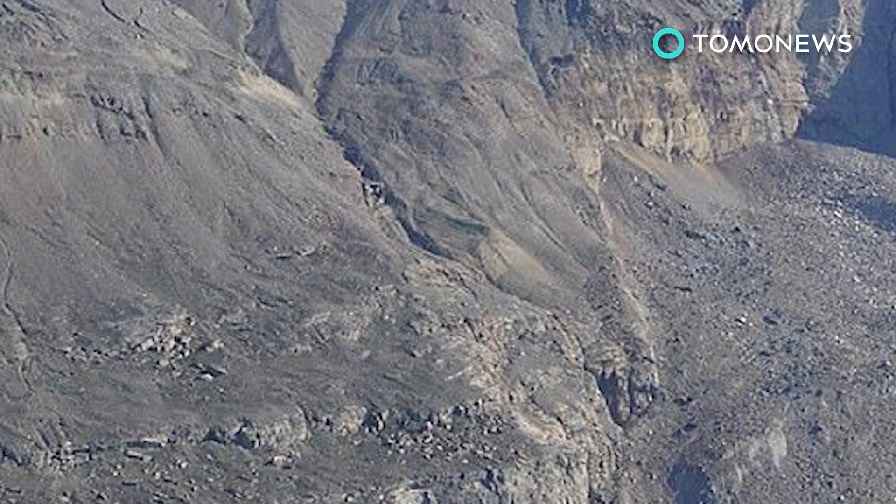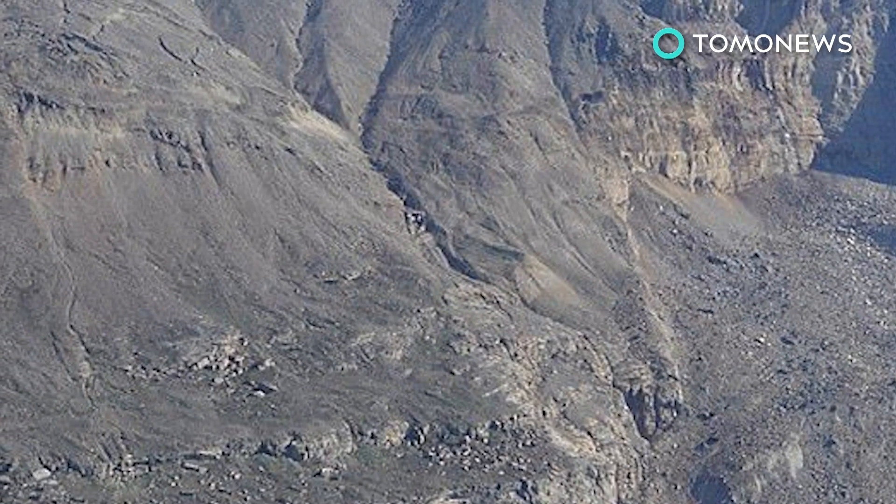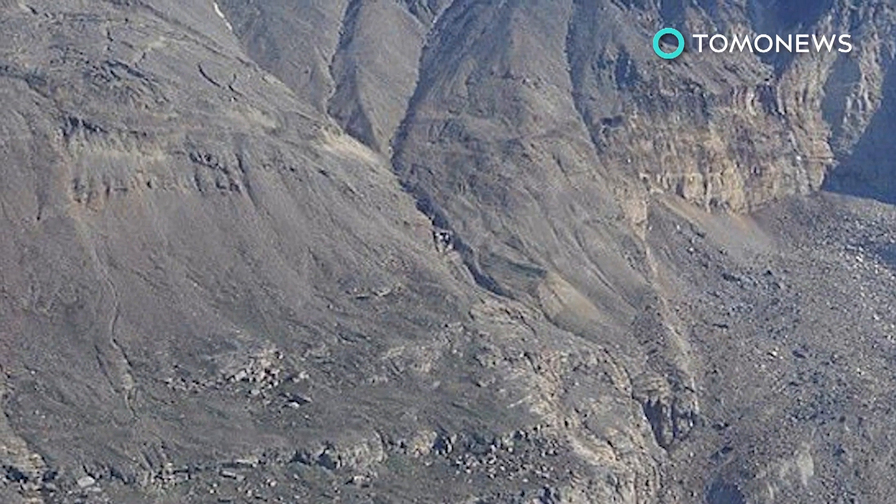Though the cause of the landslide has not been determined, experts say factors such as those brought about by climate change may increase their frequency.